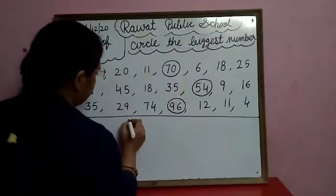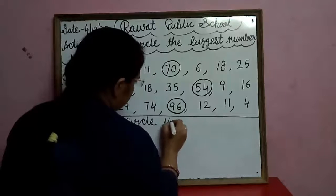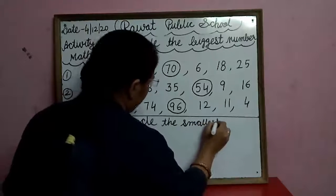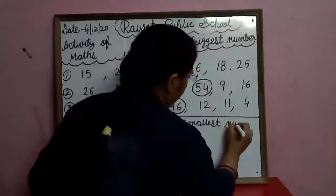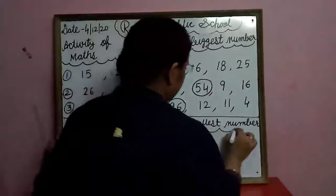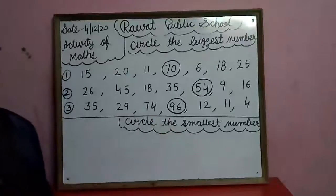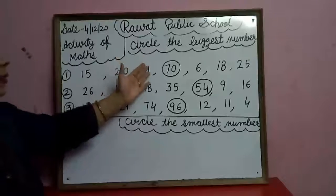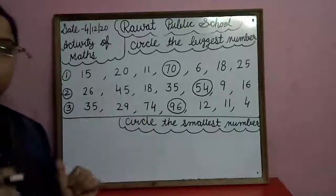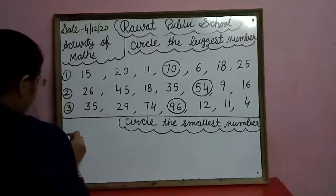Now we will do: circle the smallest number. Smallest means सबसे छोटा. We just did biggest number — biggest means सबसे बड़ा, and smallest means सबसे छोटा. So we will circle the smallest number in the first row.